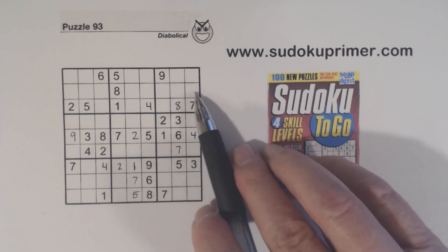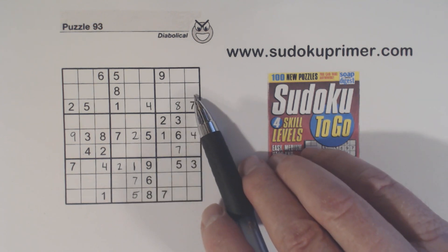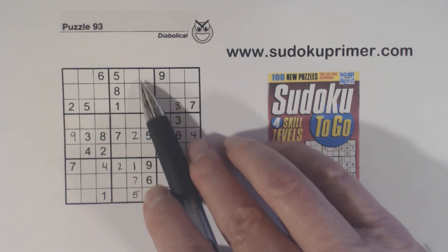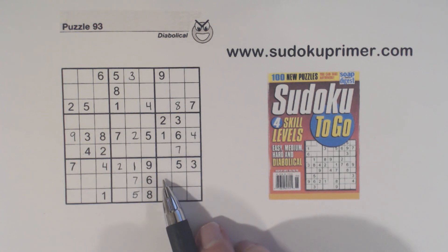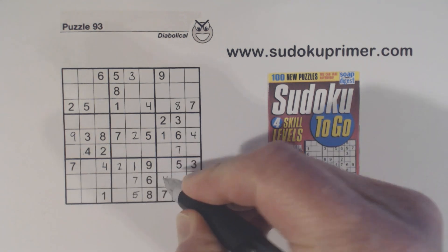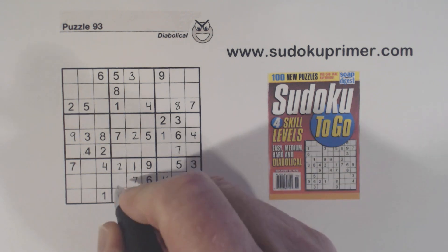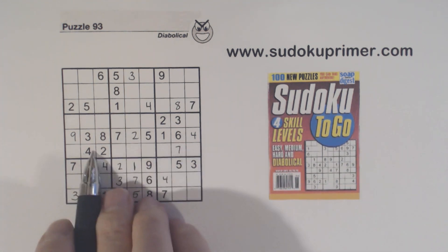Triplets are relatively easy to find, and we were kind of stuck in this puzzle. Because we found these triplets, we're starting to find numbers again. Since we have three-four twins here, we can fill in the three right there. We can also put a four right here because we have ghost fours there, a four there, and a four here — so we can put a four in box nine. We also have only three and four missing here, so we can put those in. Now with that, we've got a three here and three here, so that's a three right there.